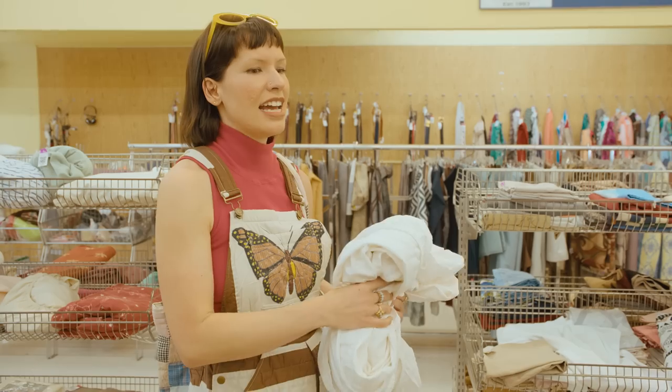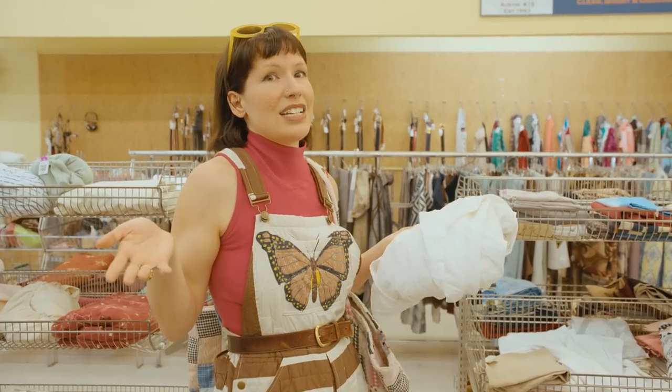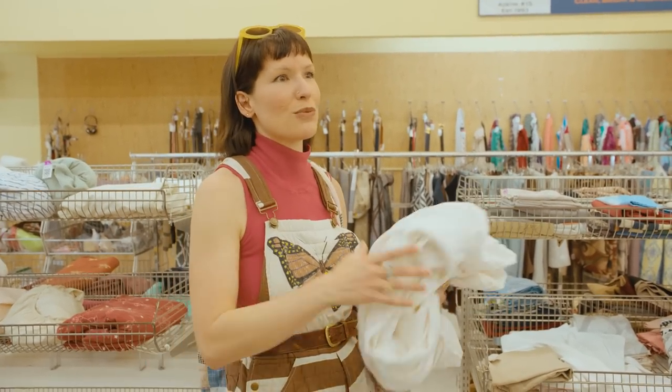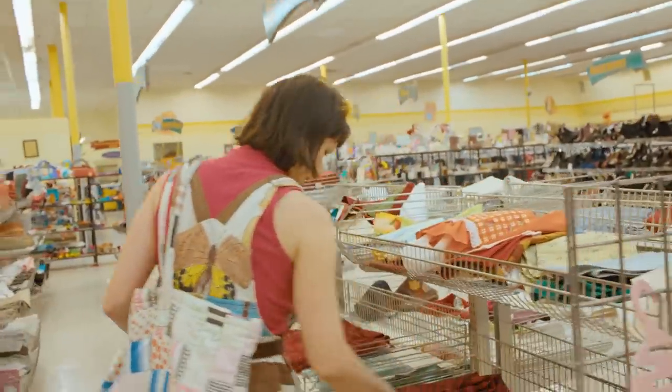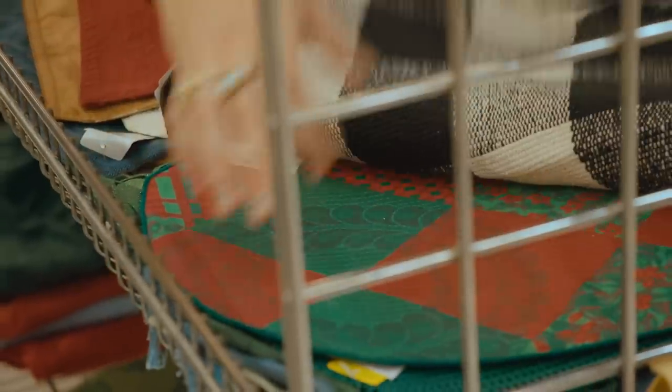The more we're all shopping at thrift stores, the more the money is circulating to keep these places going. It really is the most environmental way to buy things. If you're wanting something new, this is the only way to not harm the environment — to keep it cycling into thrift stores.